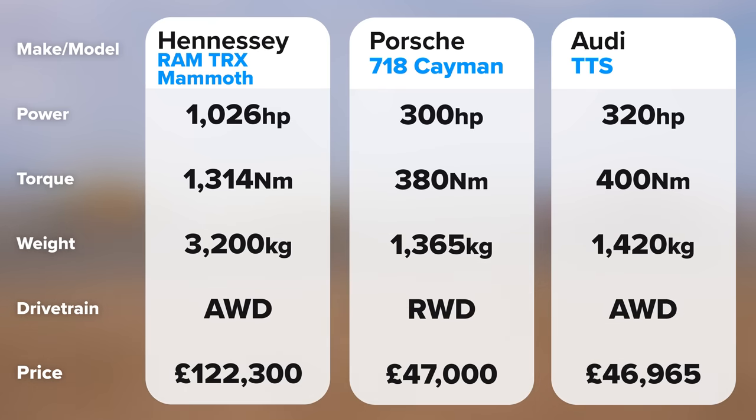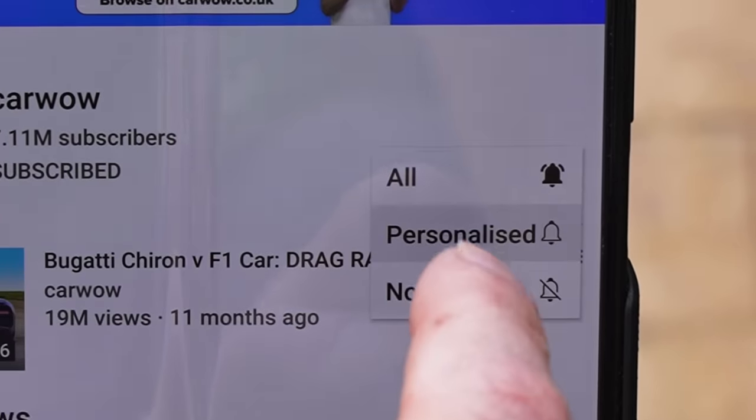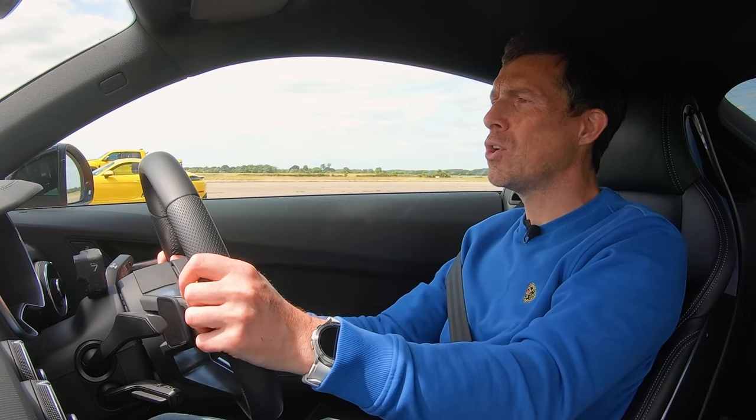If you want to see the stats side-by-side so you can compare the cars, just pause the video now. Make sure you subscribe to this channel and hit the bell icon so you won't miss any of our drag races. Let's get on with the racing.